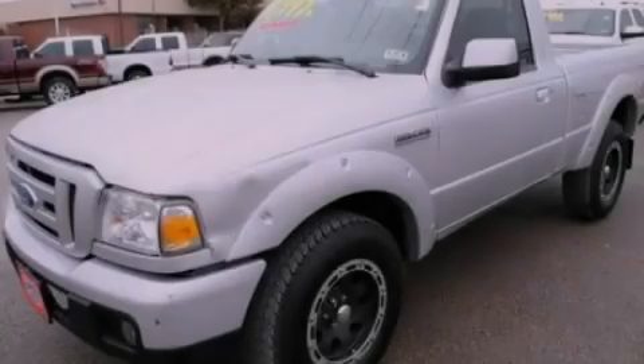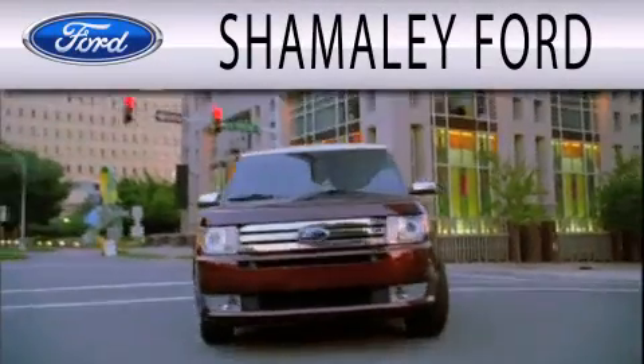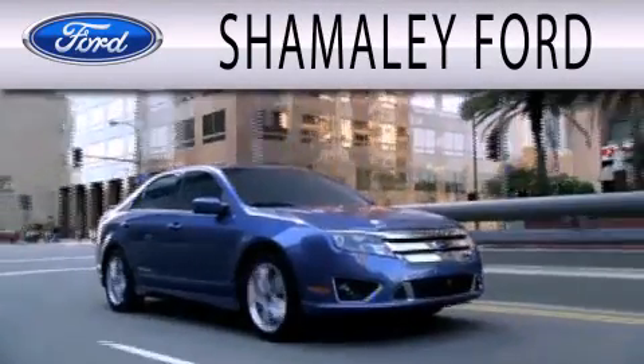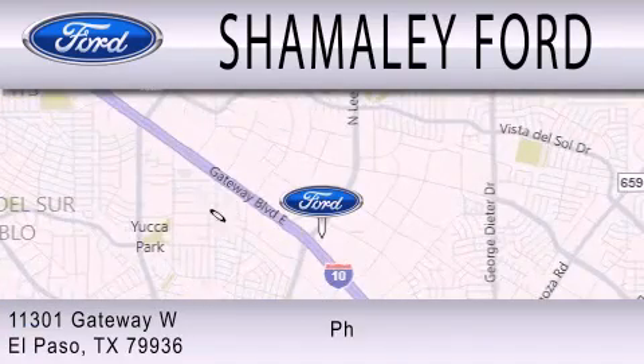Call or visit us right now and arrange your test drive today. Shimali Ford is dedicated to doing everything possible to ensure that the experience you have selecting your next vehicle is as pleasant as possible. We are located at 11301 Gateway Boulevard in El Paso.